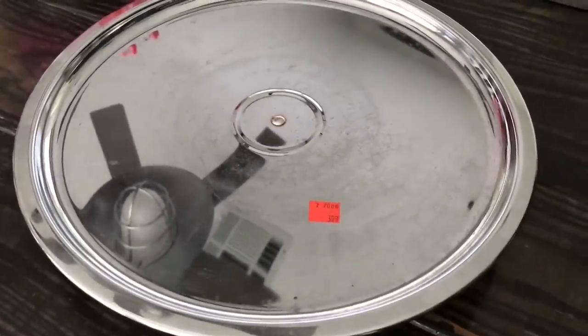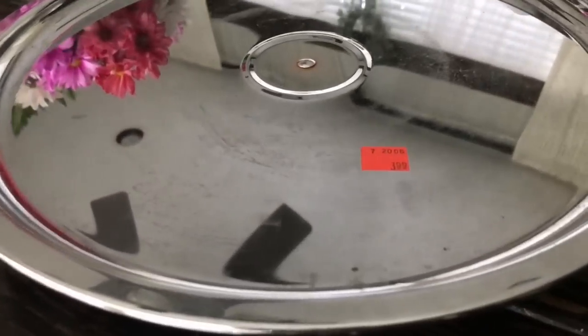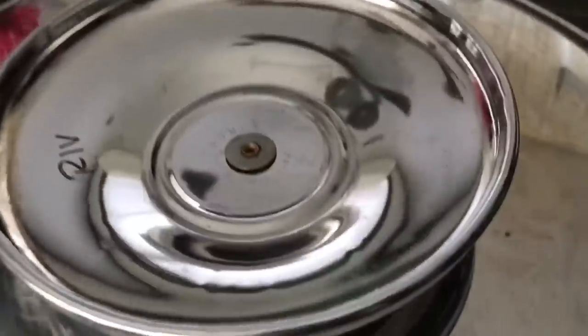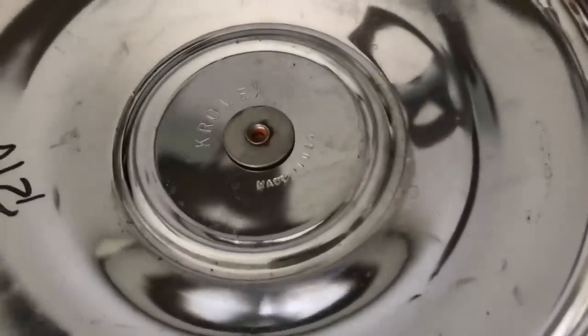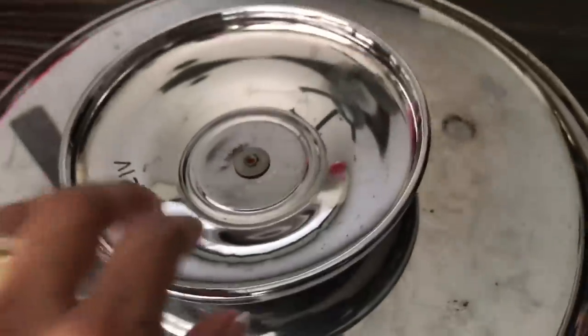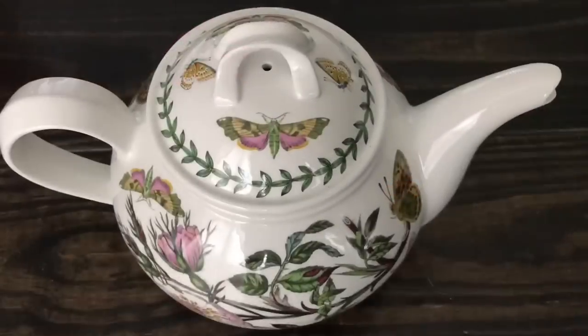Moving on, I found this Lazy Susan. It is a vintage Chromex Lazy Susan — so pretty, all stainless steel and silver, and it spins very nicely. Super nice quality. I love Chromex brand vintage metal pieces. We've used this several times and it was totally worth the few bucks.